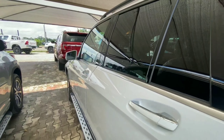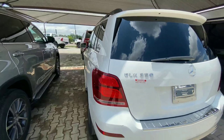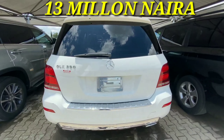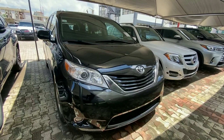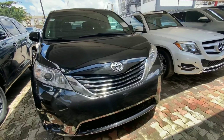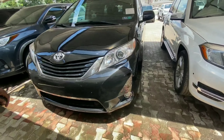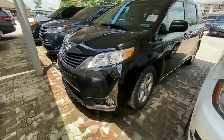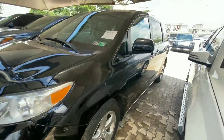If you want a premium compact luxury SUV, this Mercedes-Benz GLK retails for 30 million. The next vehicle is the 2016 Toyota Sienna in black, which looks very neat from the exterior. We have chrome finish on the grille and a projector headlamp.